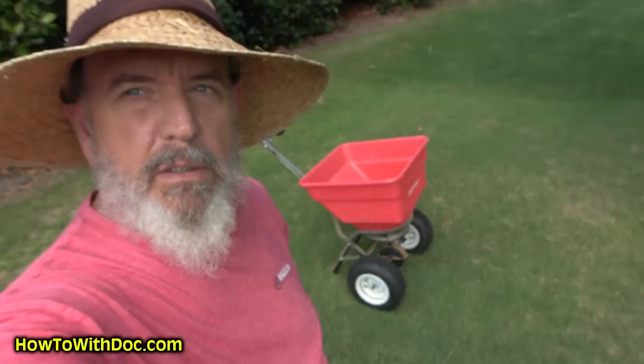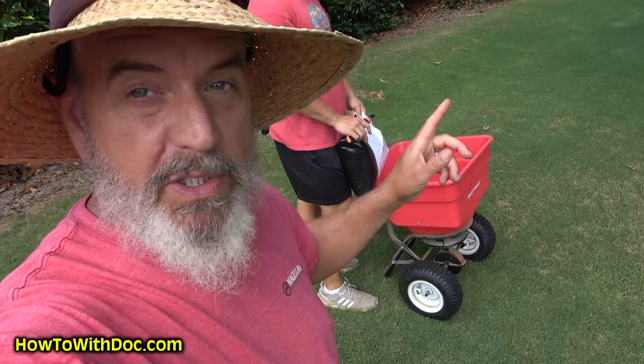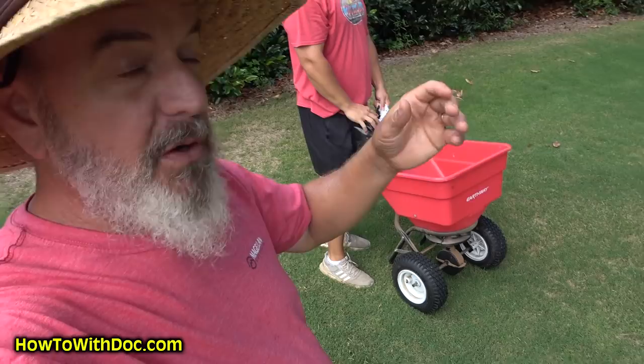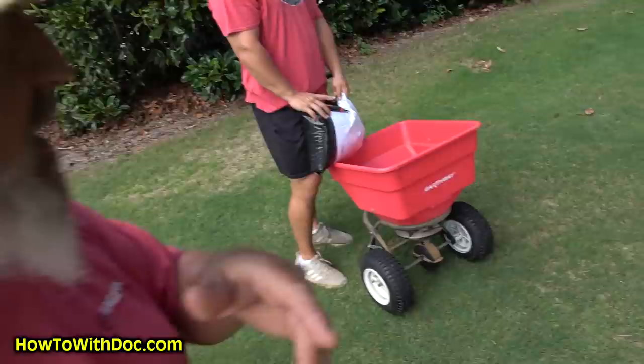Let me be real clear: Grub Out is a natural organic preventative that only works on immature grubs and beetles at the larva stage. If you have a problem, you need the Double Kill. The Double Kill will work almost overnight and is extremely effective on all these bugs. The only reason I'm seeing grubs come up is because we applied the Double Kill product.